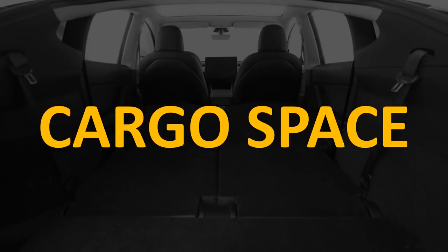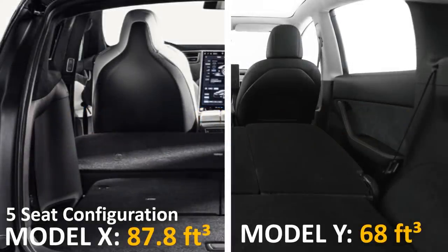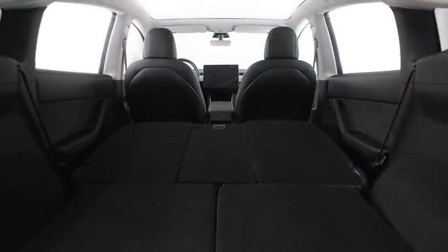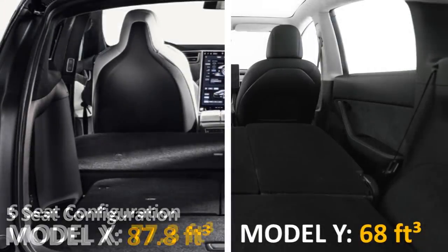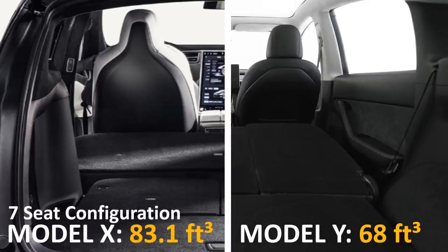Now let's take a look at the cargo space between the two vehicles. The five-seat configuration of the Model X has a total of 87.8 cubic feet of cargo space, including the front trunk. The only variant of the Model Y currently available is the five-seat variant, which has 68 cubic feet of cargo space. The Model X also comes in a six-seat configuration with 77.3 cubic feet, and a seven-seat configuration with 83.1 cubic feet of cargo space.